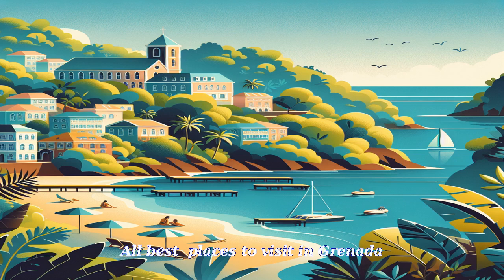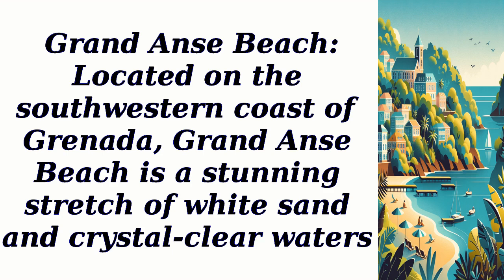All best places to visit in Grenada. Grand Anse Beach, located on the southwestern coast of Grenada, is a stunning stretch of white sand and crystal clear waters.